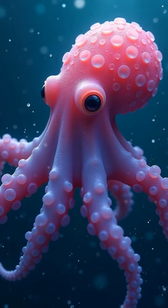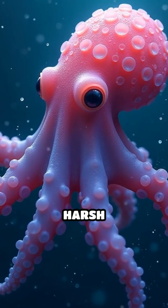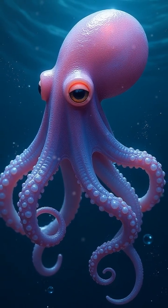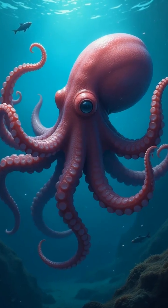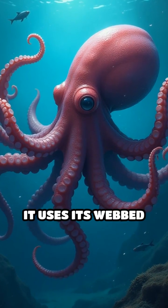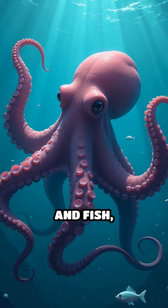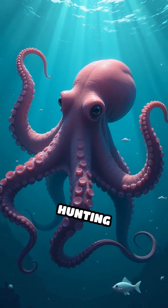Its soft, gelatinous body is built for this harsh environment, enabling it to withstand high pressure while remaining buoyant. The Dumbo Octopus also demonstrates fascinating feeding habits. It uses its webbed arms to catch prey like small crustaceans and fish, showcasing its remarkable hunting techniques.